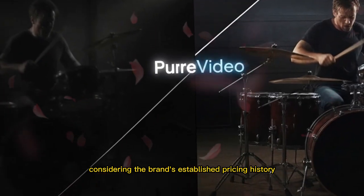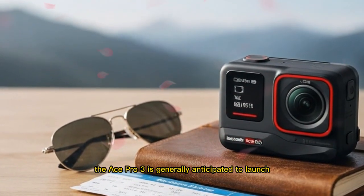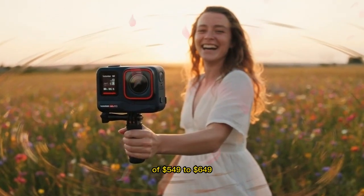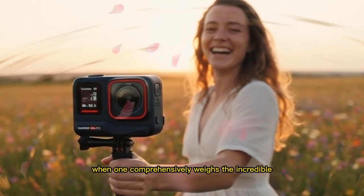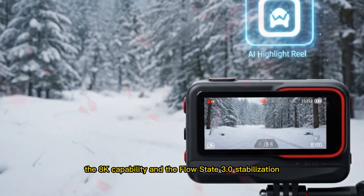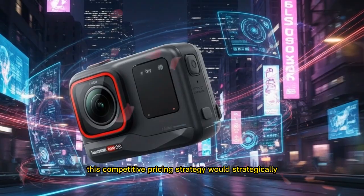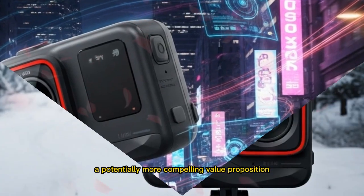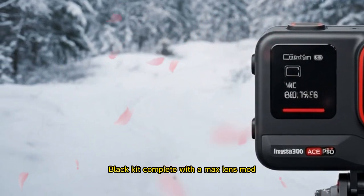Considering the brand's established pricing history and the premium positioning of the Ace Pro line, the Ace Pro 3 is generally anticipated to launch with a price point projected to fall somewhere within the competitive bracket of $549 to $649. When one comprehensively weighs the incredible rumored technological upgrades — the Leica optics, the advanced sensor technology, the 8K capability, and the FlowState 3.0 stabilization — this competitive pricing strategy would strategically keep the device aggressively placed within the market, offering a potentially more compelling value proposition than a fully accessorized GoPro Hero 13 Black kit complete with a max lens mod.